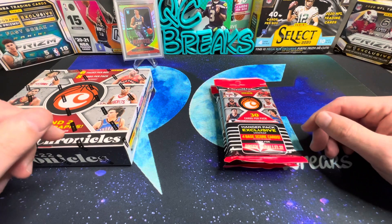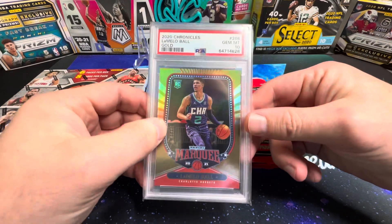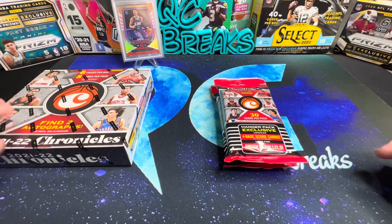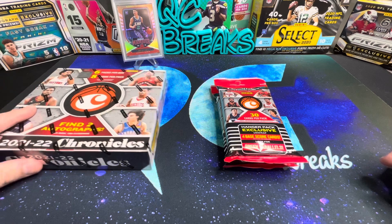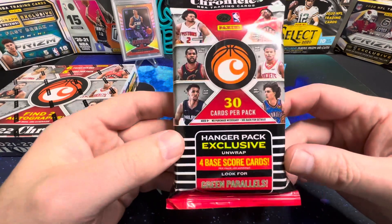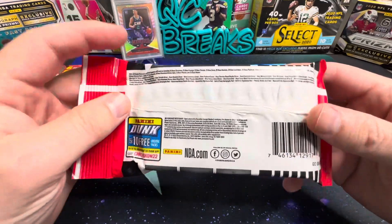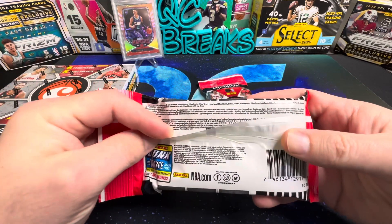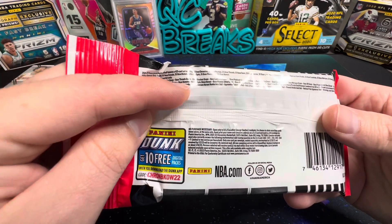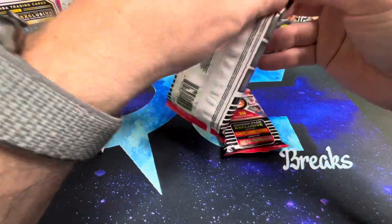Chronicles is one of my favorite sets. Last year I did pull a gold LaMelo numbered 10 of 10, just got that back from PSA not too long ago. You can pull a lot of numbered cards and a lot of rookies. The hobby box actually has two autos in it. The hanger packs have four base Score cards and green parallels — you can pull numbered cards to 99, and I was shocked to see you can pull jersey autographs out of these as well.